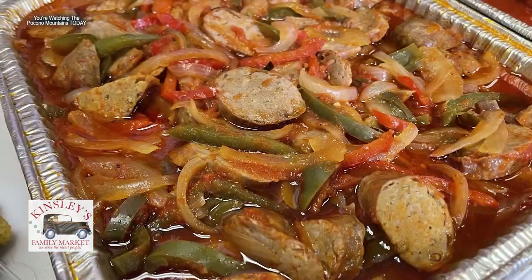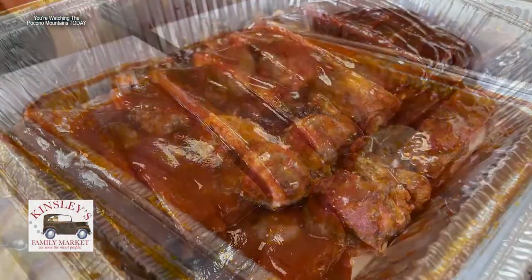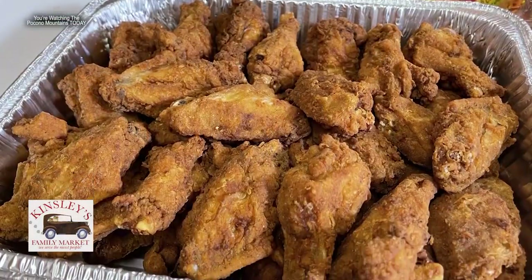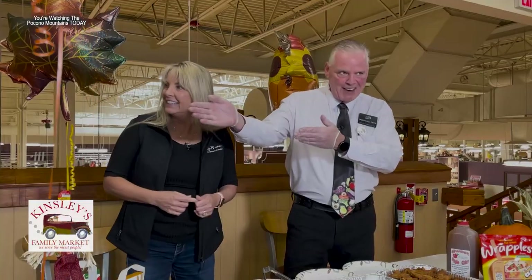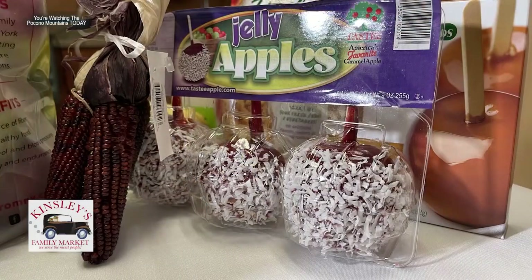Kevin put together four of the most popular items: sausage and pepper sandwiches, meatballs, barbecue ribs — everybody loves those ribs, a real good seller — and wings plain. He serves up some meatball sandwiches. See how that meatball fits right in there? They're a favorite. Now there are some new items on the table too.